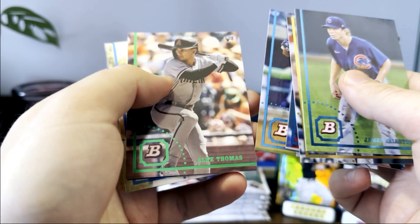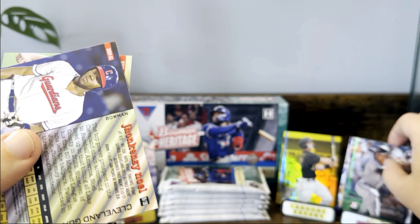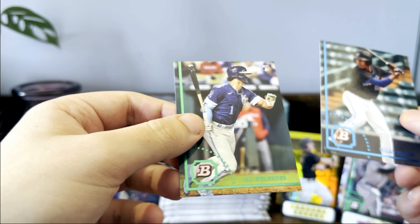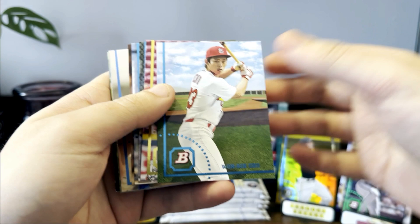Oh, this is like a foil — is this numbered? It's like a foil Alec Thomas, that's different! It's the first one of those we've hit. Brian Acuna, Daniel Vasquez, a Bryson Stott, Willie Fanis, and MJ Melendez. It doesn't look like the foils are numbered but it's kind of cool — you can see the Diamondbacks logo over his shoulder on that Alec Thomas. Be nice to hit a Julio or Witt with that parallel.